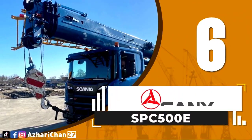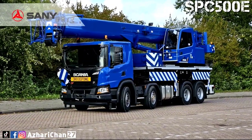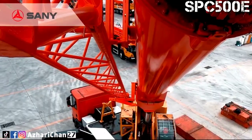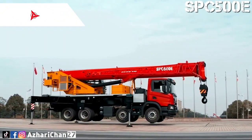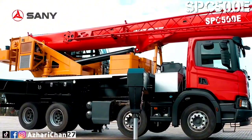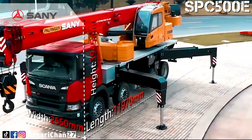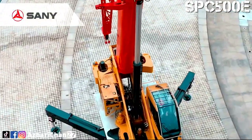Number 6 is the Sani SPC 500E, a truck mounted crane made by one of the largest Chinese multinational heavy equipment manufacturing companies, Sani Heavy Industry Corporation Limited. This crane has a maximum lifting capacity of 50 tons, with a maximum lifting torque of 1,372 kNm. Total counterweight ballast is 7.8 tons. The SPC 500E uses a Scania chassis and NO5 outrigger, and the crane is equipped with a four-section boom of high-strength steel structure and an optimized U-shaped cross-section that reduces weight significantly with higher safety rates.